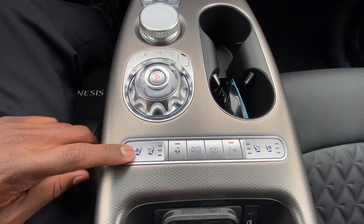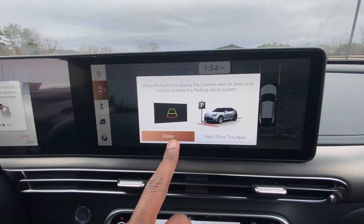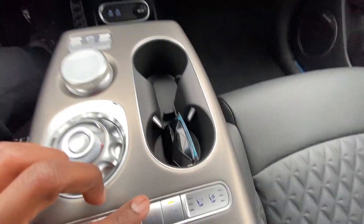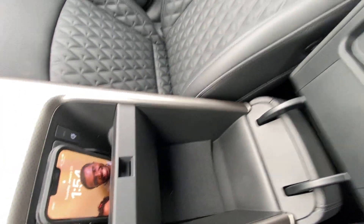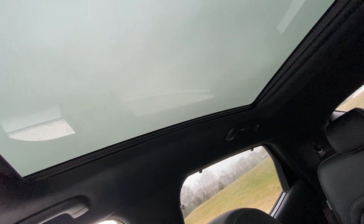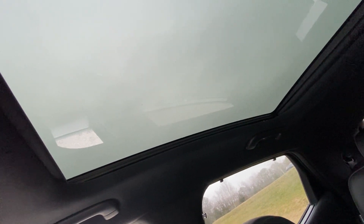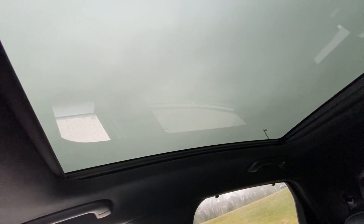We get three-stage heated and cooled front seats, a heated steering wheel toggle, automatic brake hold, and a camera button for the front camera with parking sensors. There's also a wireless charging pad and storage. The roof is a panoramic sunroof — opening the shade reveals the back seat area. It's got a nice, elegant feel up here.